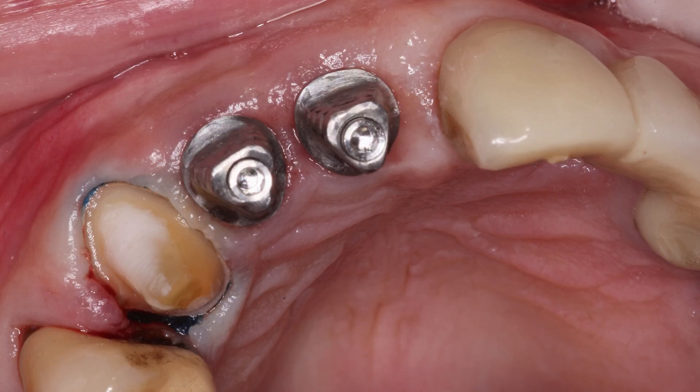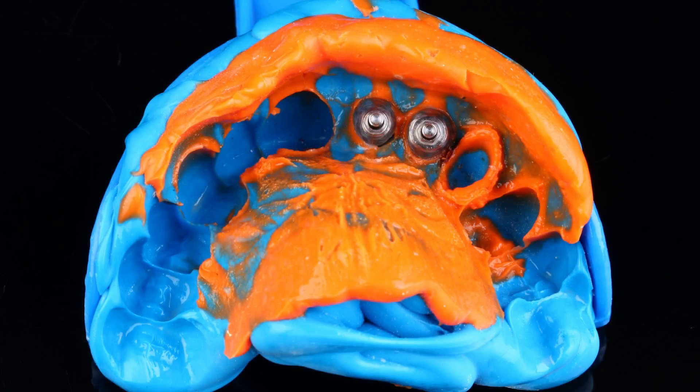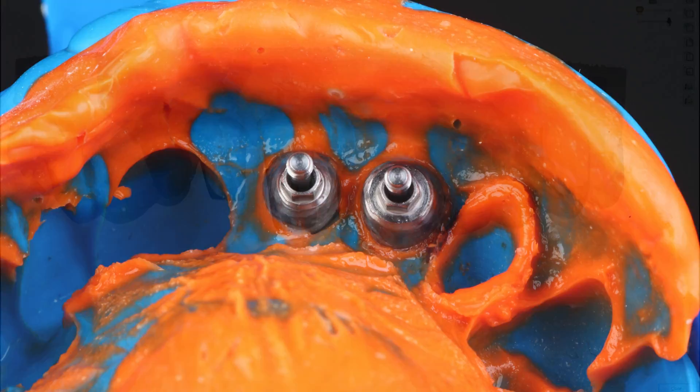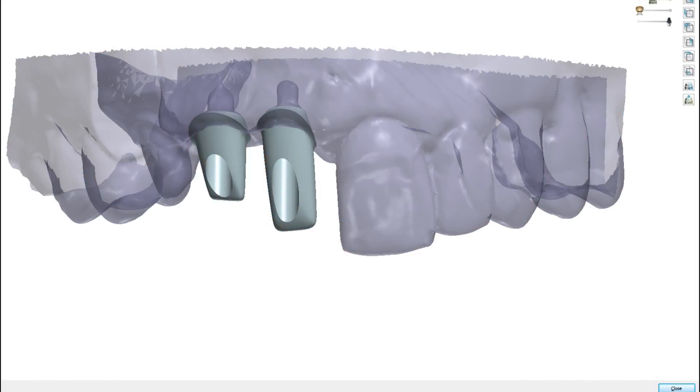A periapical radiograph was taken to confirm the complete seating of the impression copings. Once verified, the final impression was made and sent off to the lab for fabrication of the definitive restorations and to communicate the precise shape of the sulcus we had created.